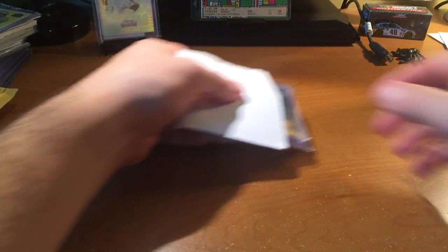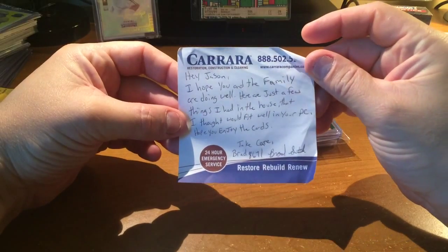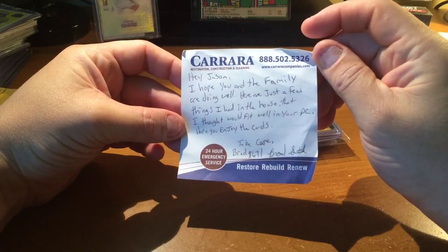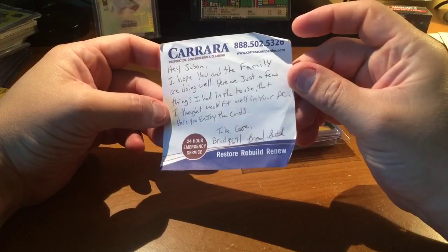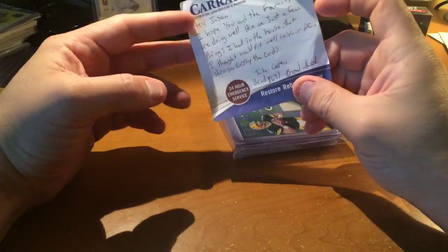Next up — from Brad8671. Hope you didn't go crazy on me, brother. The note reads: 'Hey Jason, I hope you and the family are doing well. Here are a few things I had in the house that I thought would fit well in your PC. Hope you enjoy the cards. Take care, Brad Smith.' Thank you Brad, I really appreciate it — totally out of the blue.